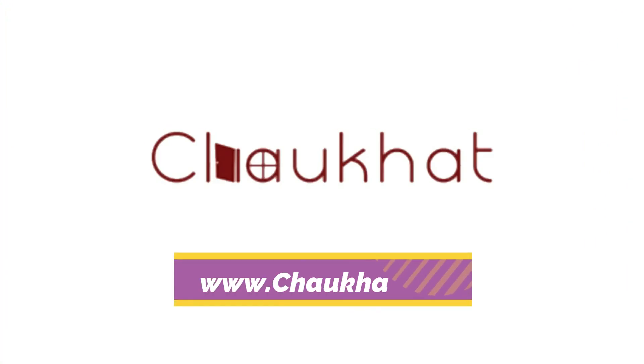Kindly like, subscribe and share. Chokhat.com